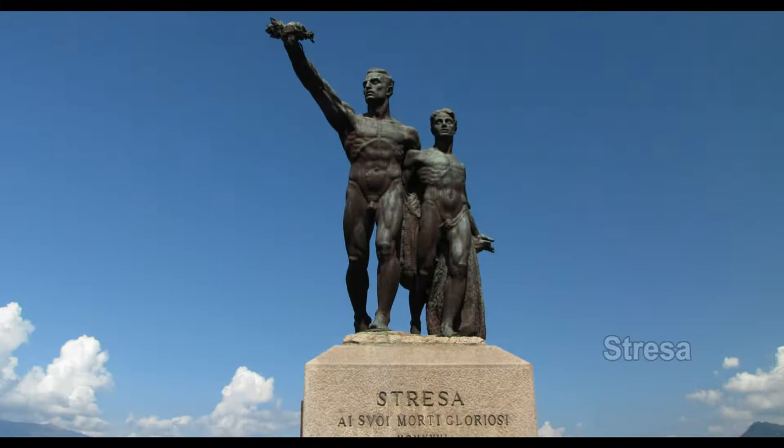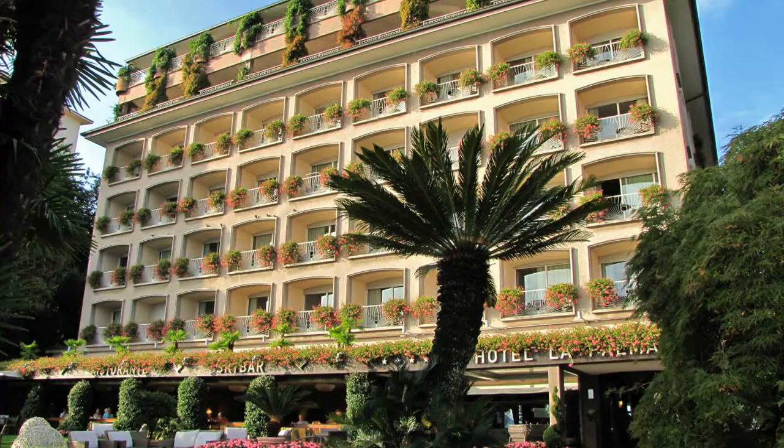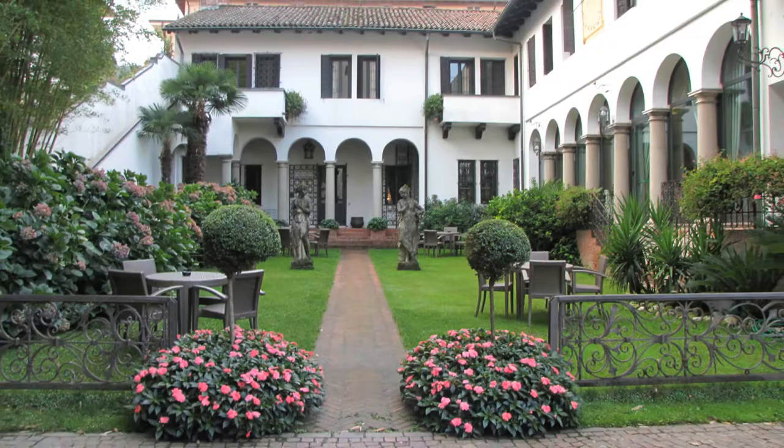Lake Maggiore is Italy's second-largest lake, located to the south of the Alps and extending into Switzerland. It's deep, having been formed by glaciers, and has a sinuous shoreline.